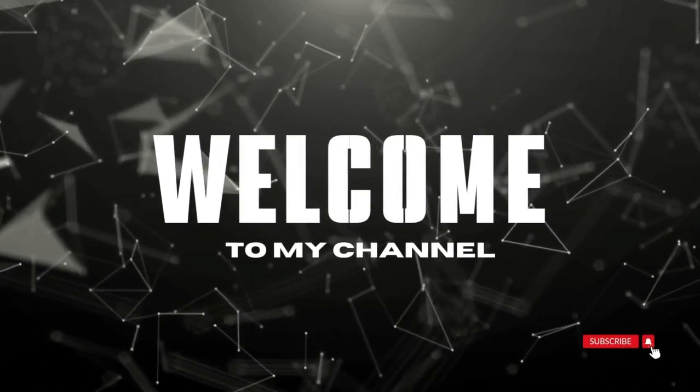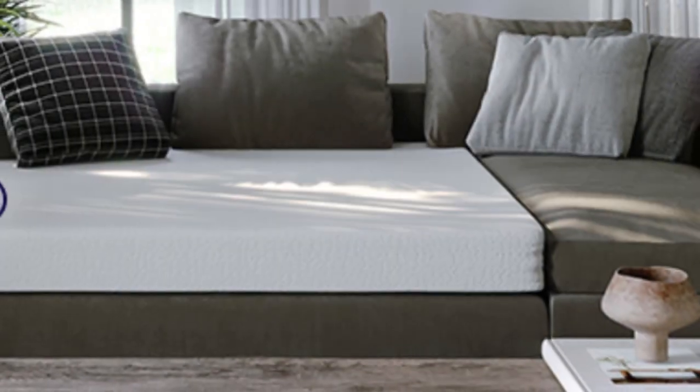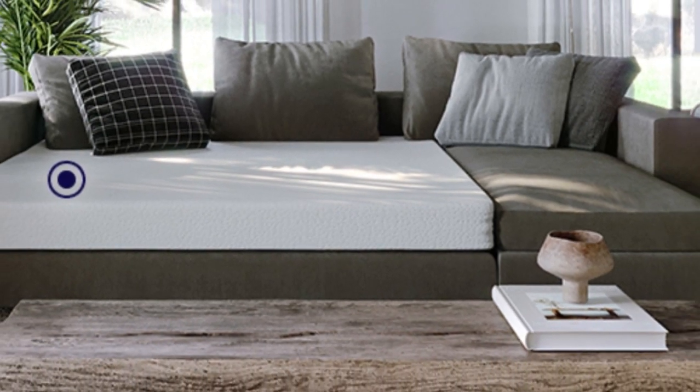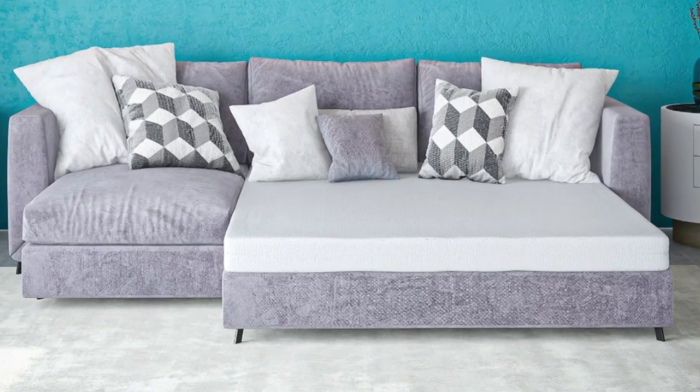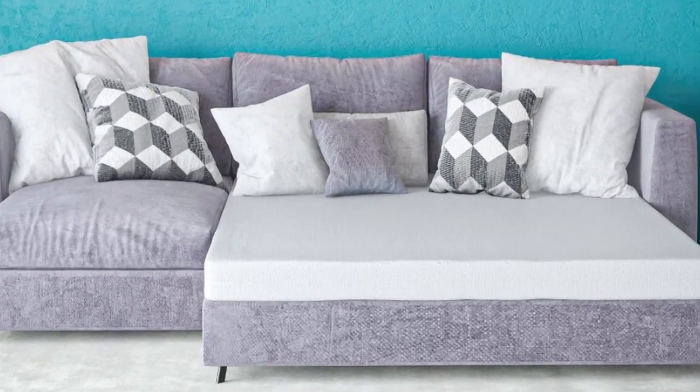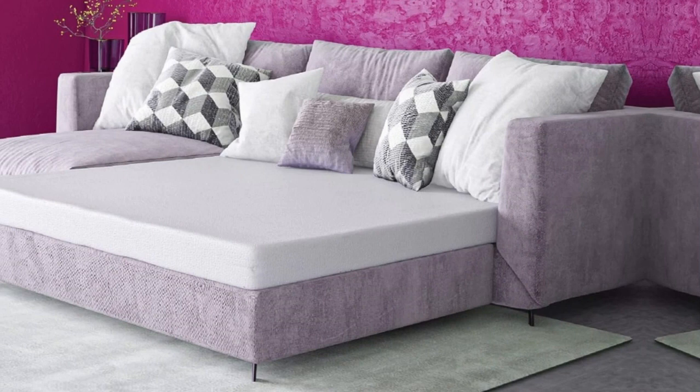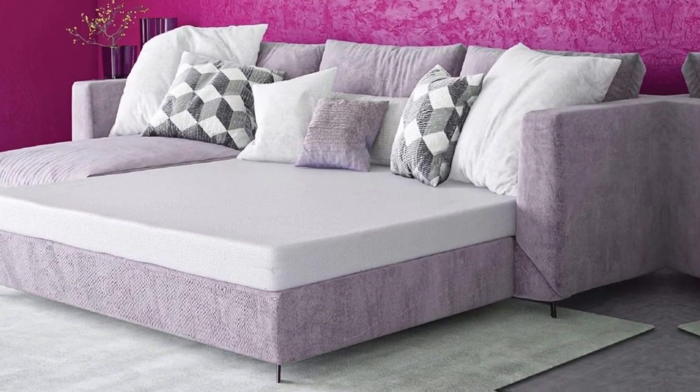Welcome to my channel. I was really impressed with the Classic Brands 4.5-inch Cool Gel Memory Foam Replacement Mattress for Sleeper Sofa Bed. The plush, queen-sized mattress is high-quality memory foam that conforms to your body and provides excellent support.